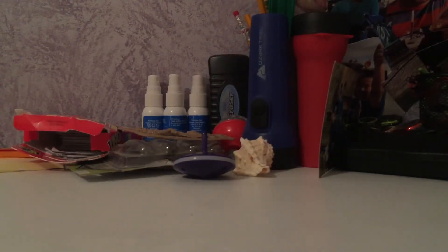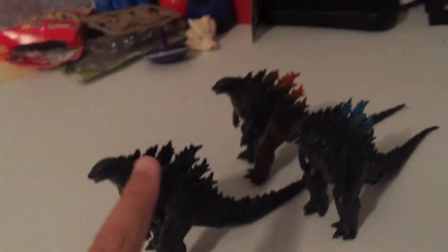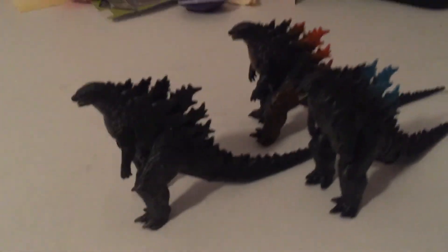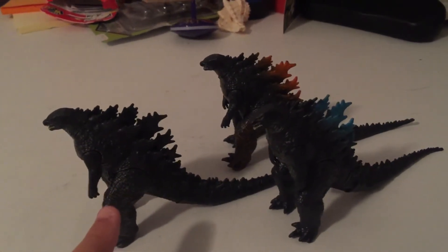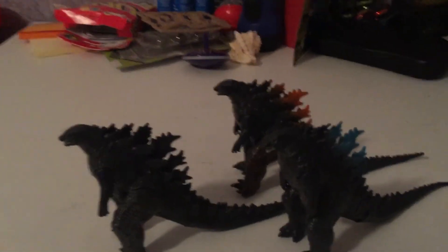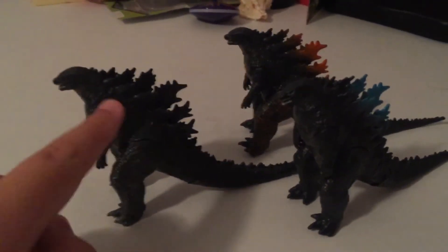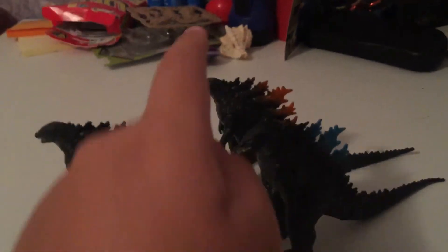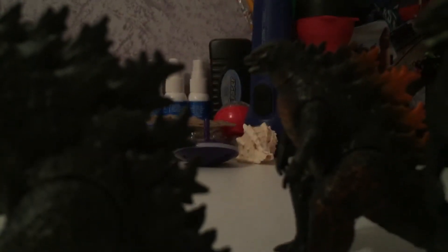Next up — the three amigos. I got all the sets. These are all 2019 Godzilla. There's another smaller one I'll review later in the video. So this is the normal one, this is Supercharged, and this is Thermonuclear Godzilla, also known as Fire Godzilla.